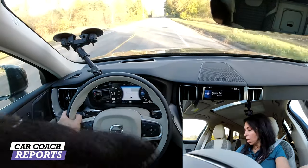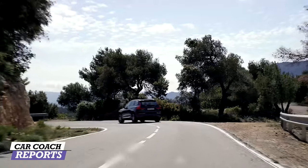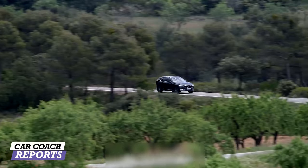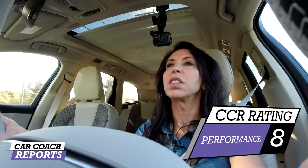We did that test in comfort mode. If we move to dynamic mode, suddenly everything changes and this vehicle takes off. Of course it doesn't help on fuel economy, but it really takes off to a level that brings it up to the German competitors. If you do want a more spirited drive, you'll be able to do that. Volvo also offers a plug-in hybrid and will be offering the Polestar edition, which will be all-electric. For performance, this T5 all-wheel drive earns an eight.